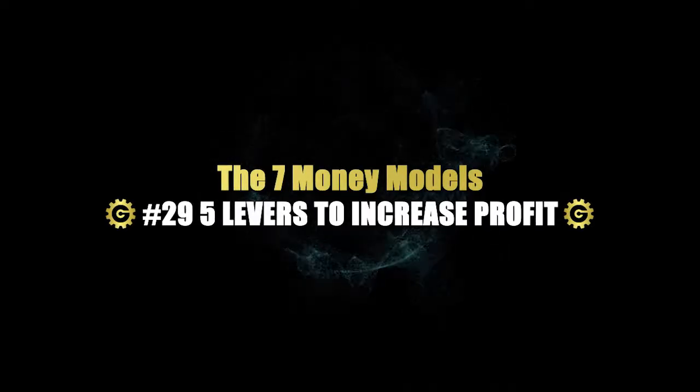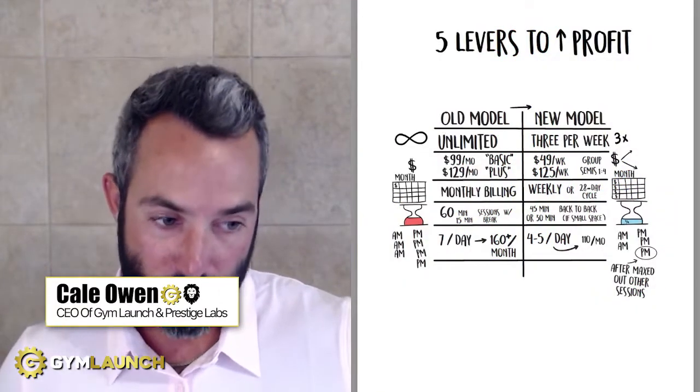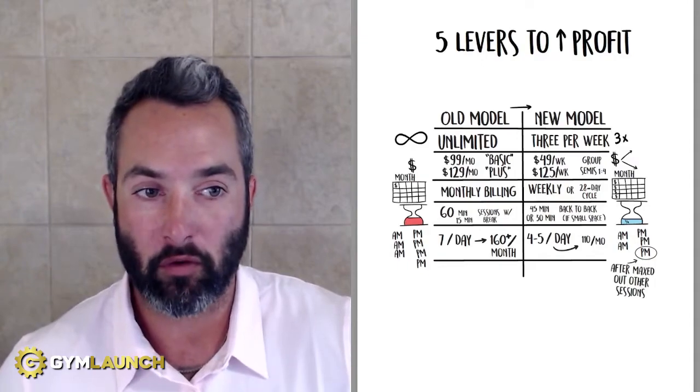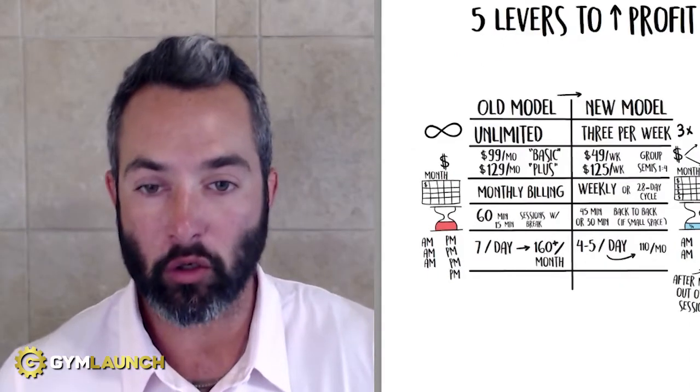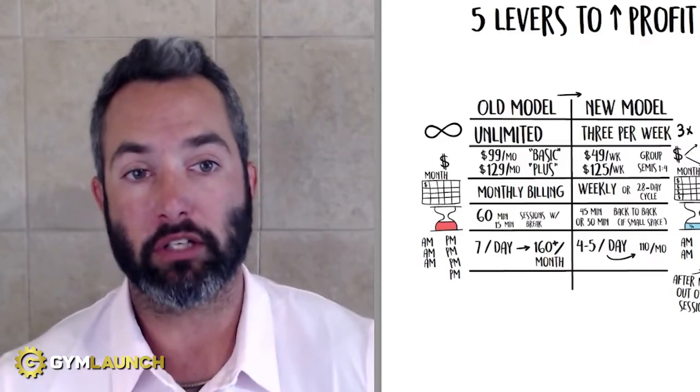My name is Kale Owen. I'm the CEO of Gym Launch and Prestige Labs, and over the last six years we've done over $100 million in revenue, and we have worked with over 4,500 different gyms in over 20 different countries. Our entire goal is to help gym owners reach more people, change more lives, and stack a whole bunch of cash.